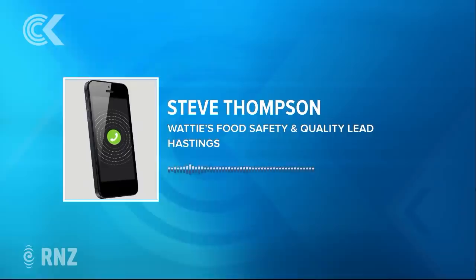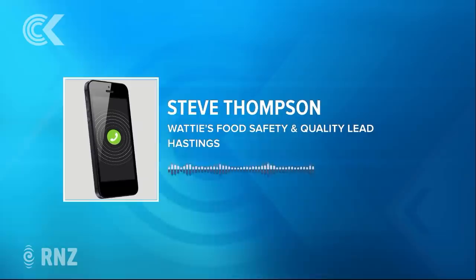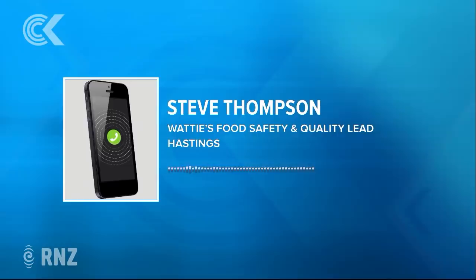From a date point of view, product that's in cans and has a shelf life of more than two years doesn't need a best-before date or any date marking on it at all.